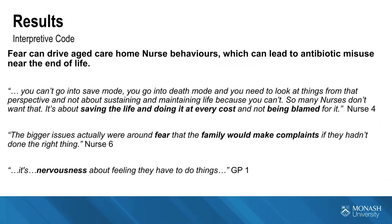A GP summarised it as: 'It's a nervousness about feeling they have to do things.'